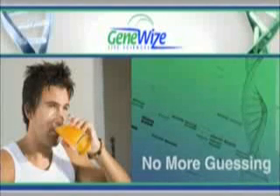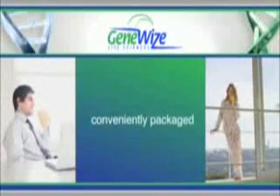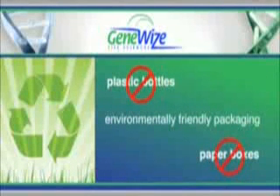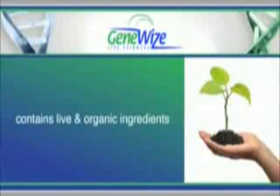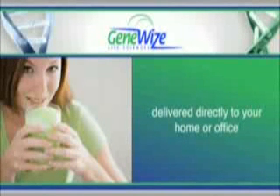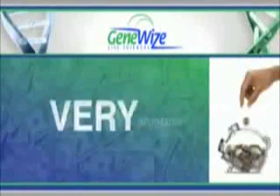No more guessing. This amazing new formula is conveniently packaged for your home, office or travel, delivered in environmentally friendly packaging, contains live food and organic ingredients, and can be delivered directly to your door. The best part is, it's very affordable.